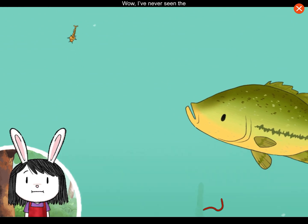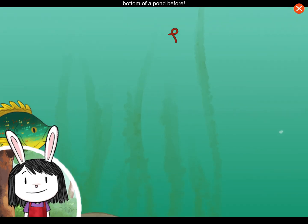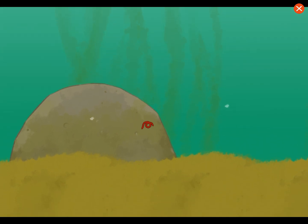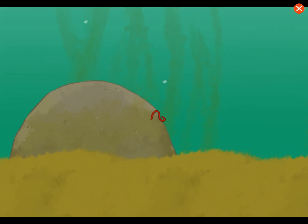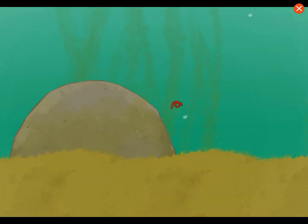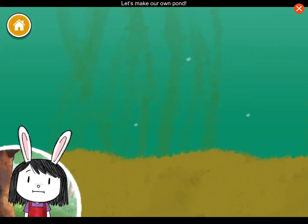Wow, I've never seen the bottom of a pond before. There are so many amazing plants and animals. Let's make our own pond.